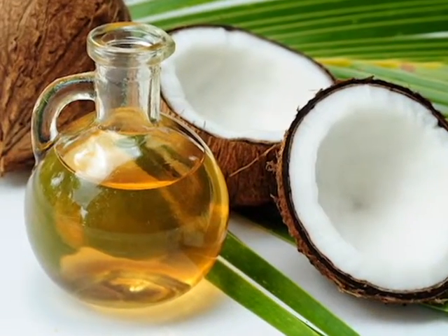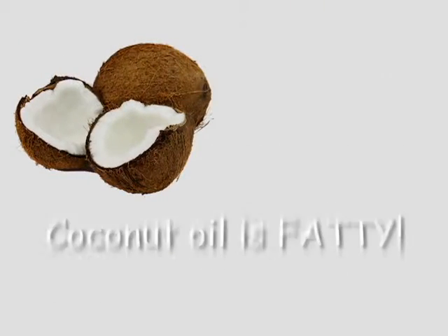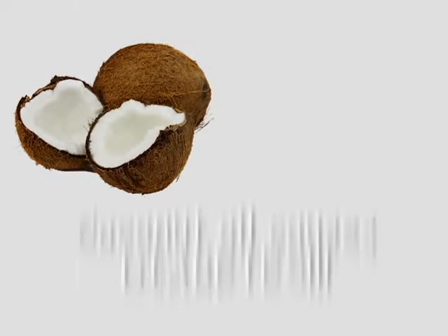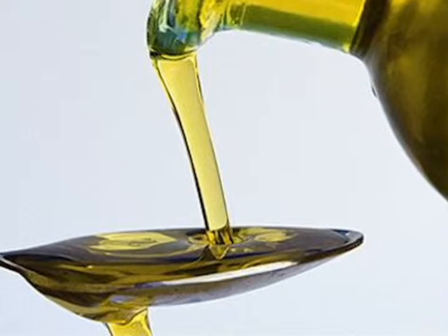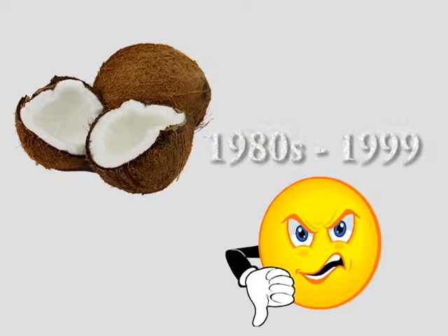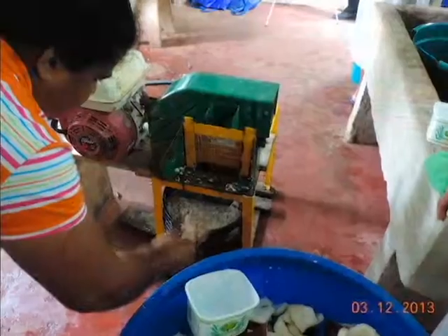Edible oil produced from coconuts was very popular until around the 1980s, when competition from exported oils, together with misleading information about the health hazards of coconut oil, resulted in a change in consumer preferences. Over the last few years, however, there has been renewed interest in coconut oil since its health benefits are widely publicized.